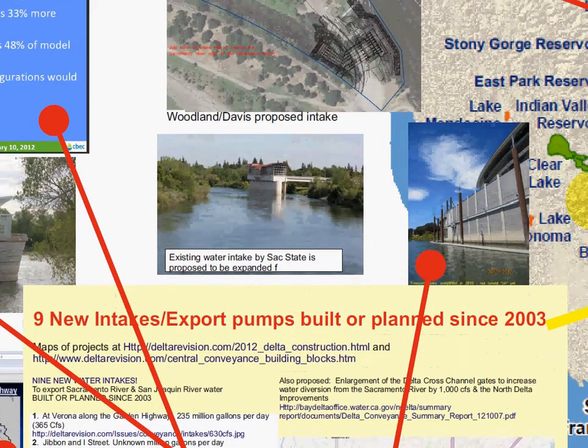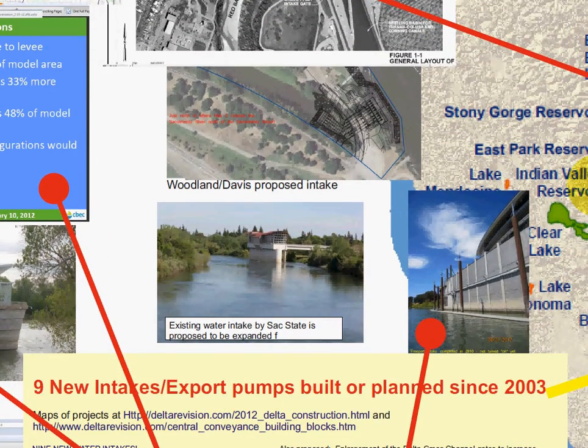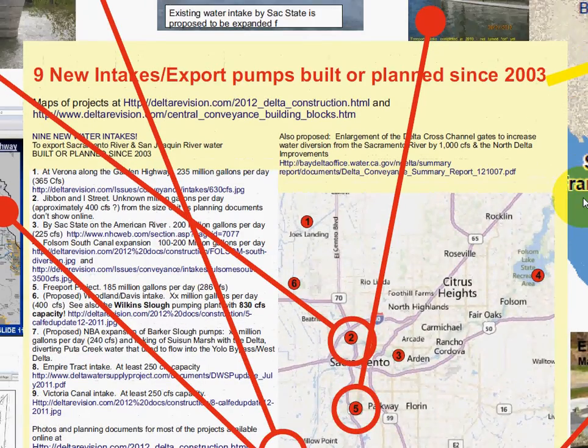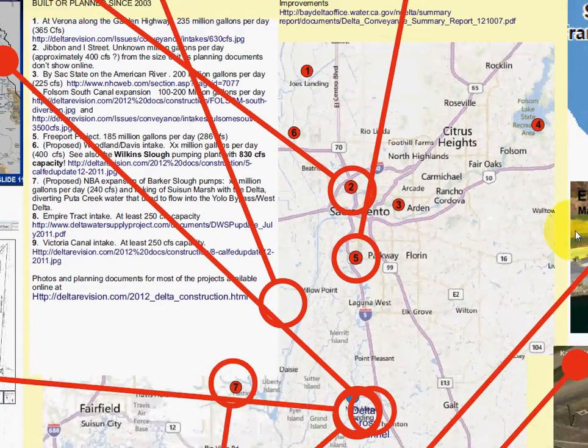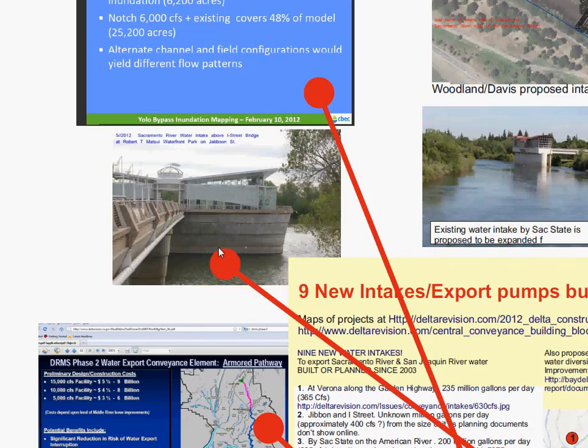Here are a couple of pictures. This one is the existing intake near Sac State that they propose to expand. Here is the Freeport intake up close, and here is the other one north of the I Street Bridge.